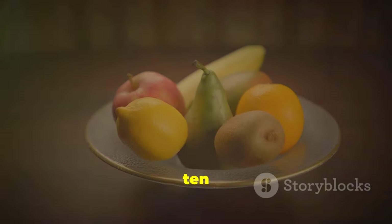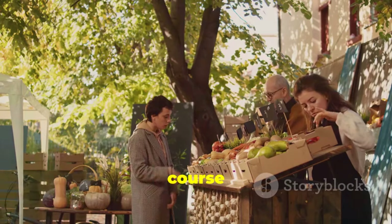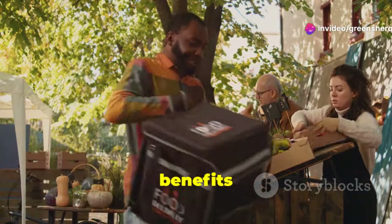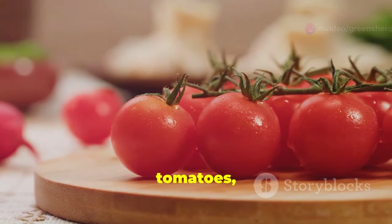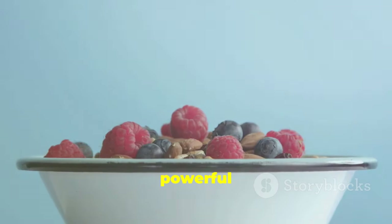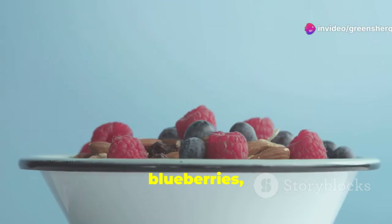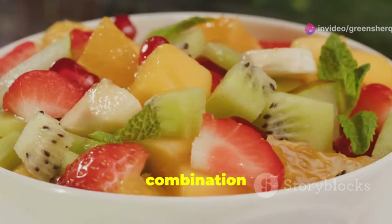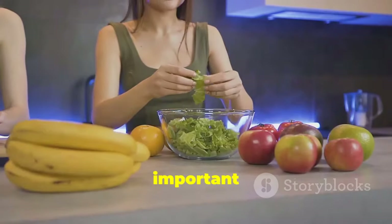Over the course of this guide, we've delved into the vibrant world of fruits and their remarkable potential benefits for prostate health — from the lycopene found in tomatoes, which is linked to reduced prostate cancer risk, to the powerful antioxidants in berries such as blueberries, strawberries, and raspberries. Each fruit offers a unique and potent combination of nutrients that can support and enhance your prostate health.